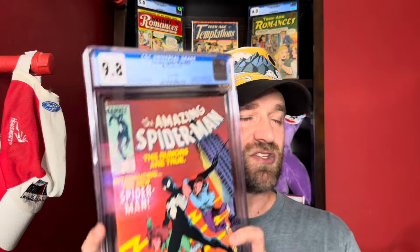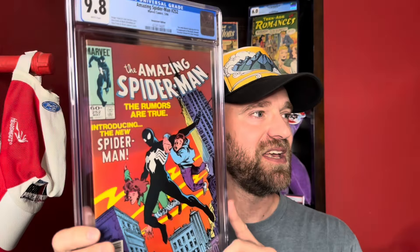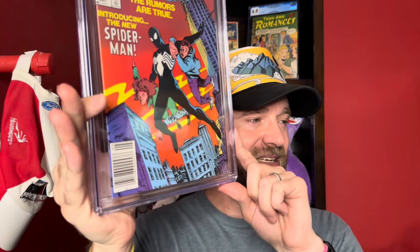I haven't owned one of these in a while — since the comic boom I dialed back these types of purchases. Amazing Spider-Man number 252, the first appearance of the black suit. Three books share this claim: Spectacular Spider-Man 90, Marvel Team-Up 141, and this one, which research suggests came out first. Classic Spider-Man cover homage to Amazing Fantasy 15, graded 9.8 newsstand. I checked the corners for signs of book swapping — nothing jumped out to me.